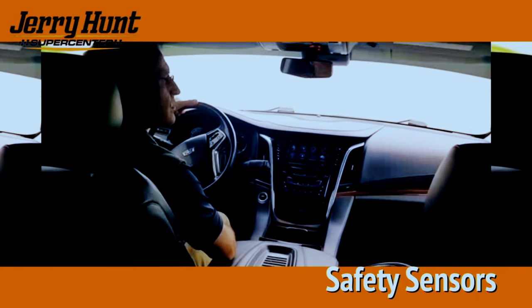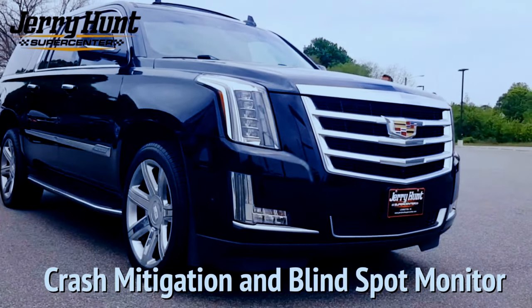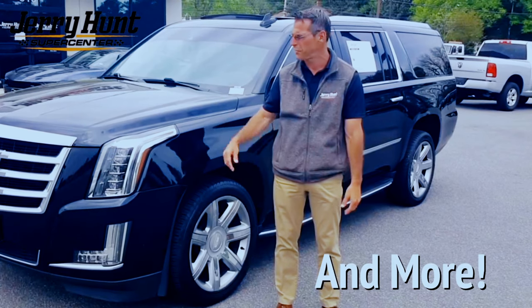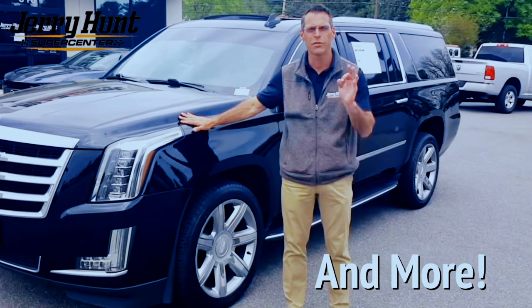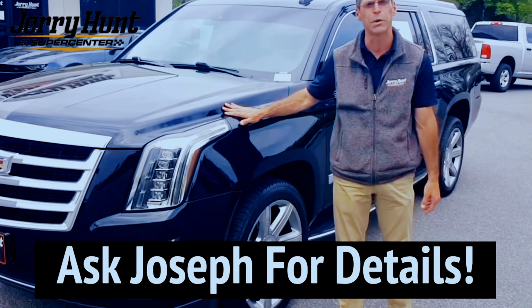We've got sensors in the front, a low speed automatic brake, crash mitigation, blind spot monitors, and sensors in the rear. Everything that you could ever want to protect your family. Again, the tank on wheels — the luxury you've come to expect from Cadillac. Come on down to Jerry Hunt. Let's see what we can do for you.